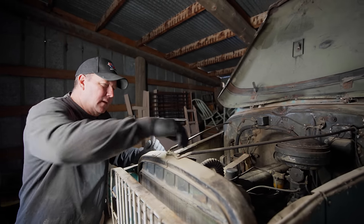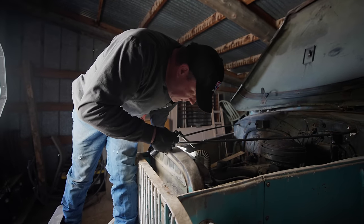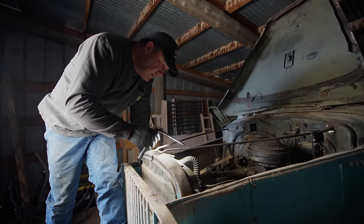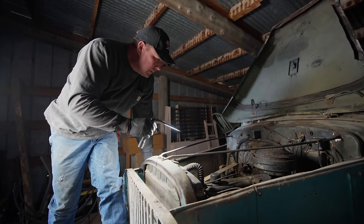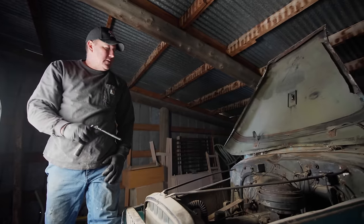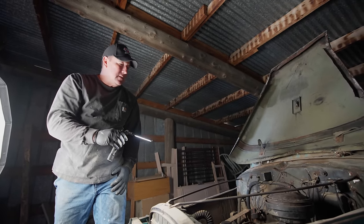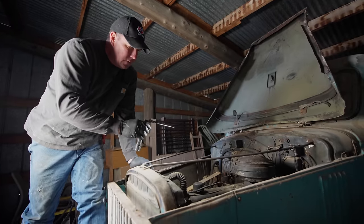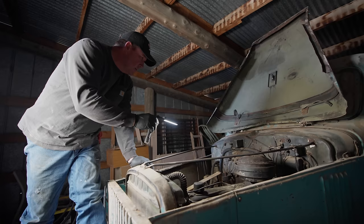Next thing we're going to check is the coolant. Doesn't look like there's anything in there — there could be fluid a little lower but from what I can see there's nothing. We're not going to run this thing long enough to get it hot, we're just going to start it. For those familiar with these trucks, I would imagine it came with a flathead straight six, but this is not a flathead — this looks more like a 292 or 250. Let me know in the comments what motor should be in this truck.